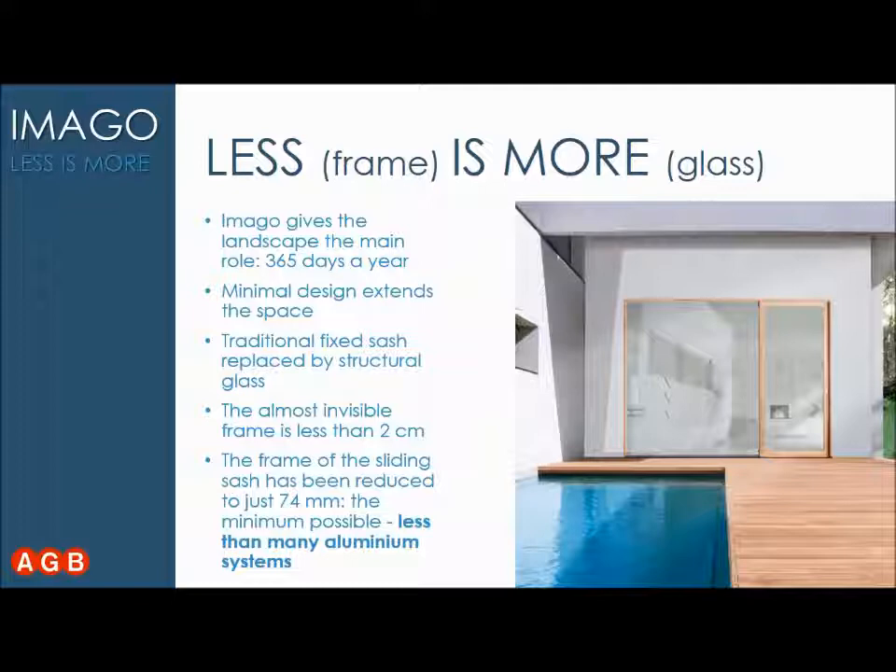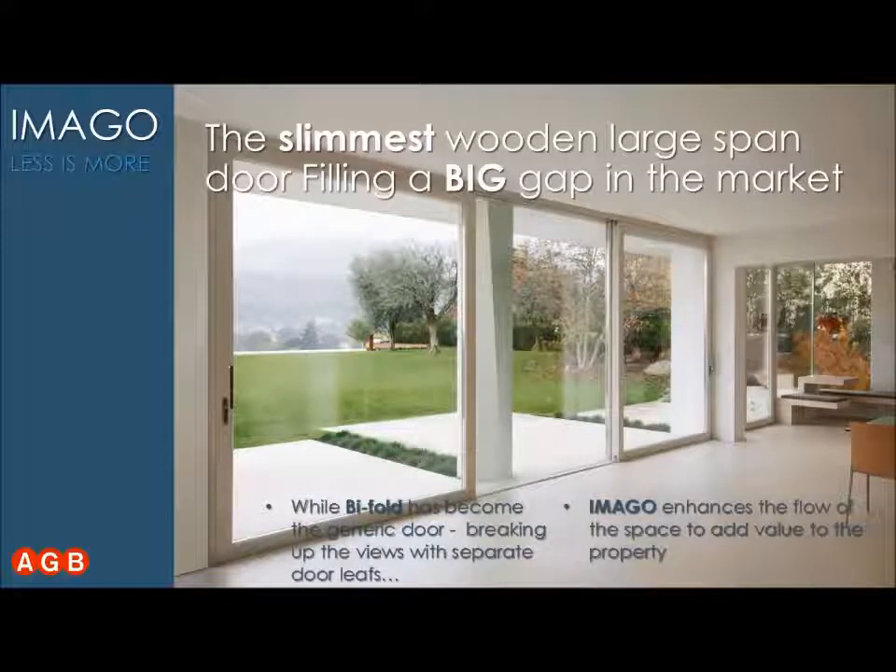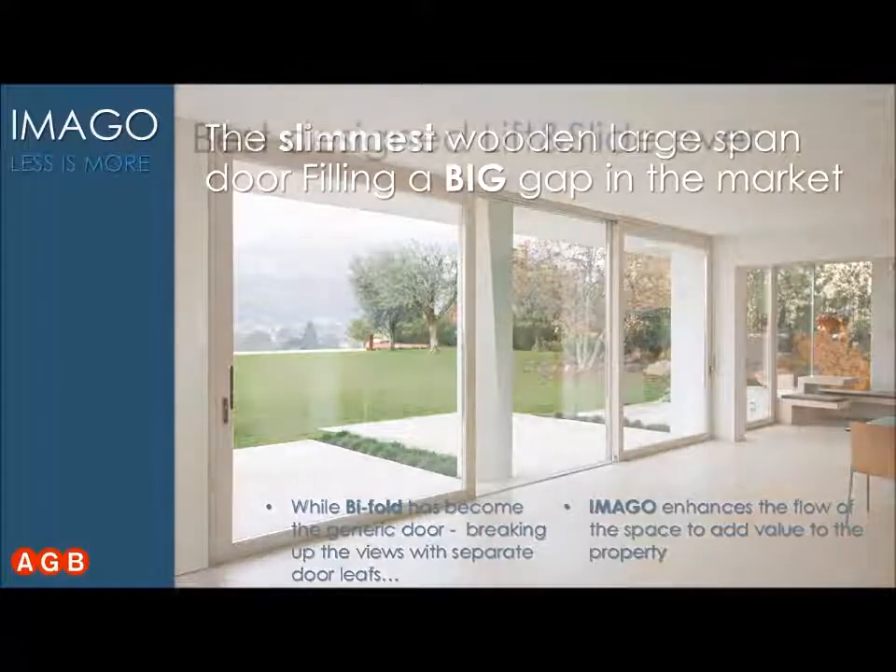Imago is the most exclusive wide-span door on the market. While bifold has become quite generic in this niche of the market, Imago is becoming the exclusive system that enables the house builder to raise the value of the property.